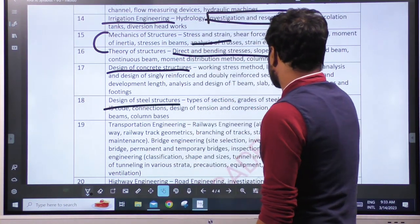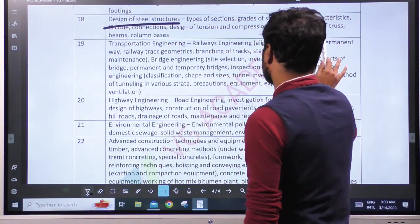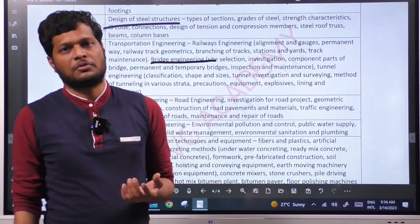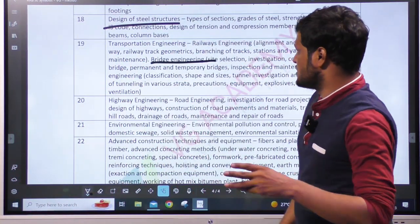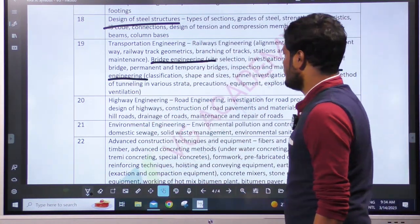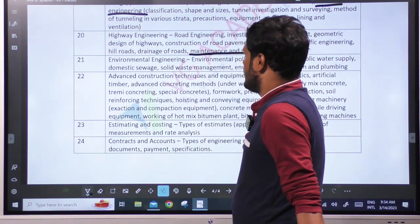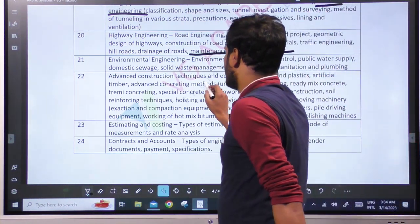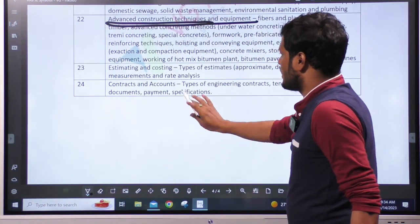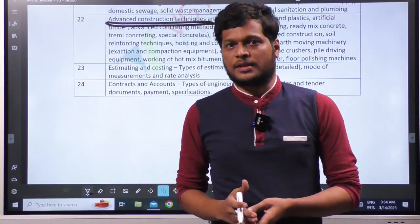Design of Steel Structures covers only column bases. Transportation Engineering includes railway engineering, bridge engineering, and tunnel engineering — which is also relevant for IES preparation. Highway engineering covers maintenance and repair of roads. Advanced Construction Techniques and Equipment is a completely new subject. Estimation, Costing, Contracts and Accounts are also covered.